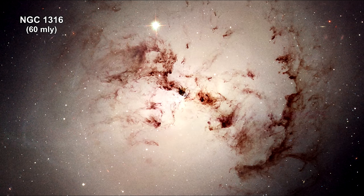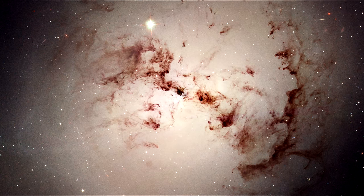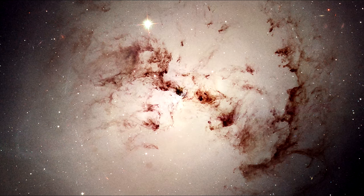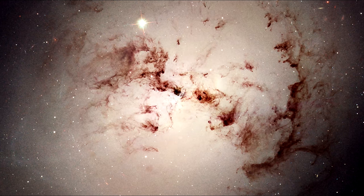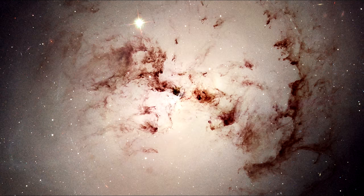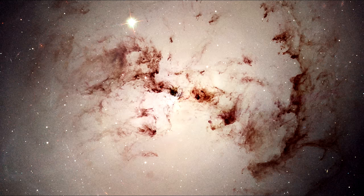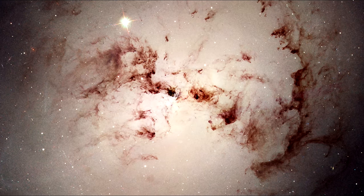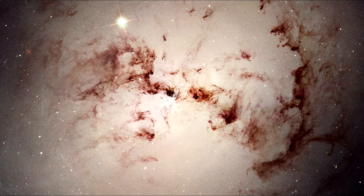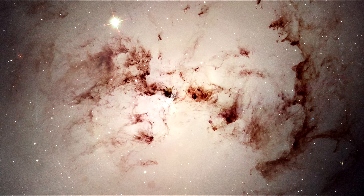NGC 1316 is one of the brightest ellipticals in the Fornax galaxy cluster. The Hubble Space Telescope enabled uniquely accurate measurements of a class of red star clusters inside the galaxy. Astronomers conclude that these star clusters constitute clear evidence of a major collision of two spiral galaxies that merged together a few billion years ago to shape NGC 1316 as we see it today.